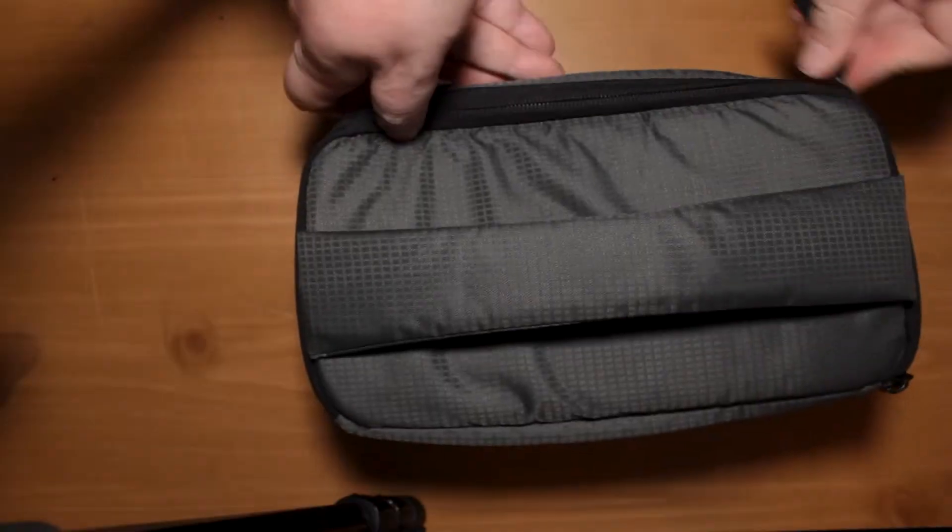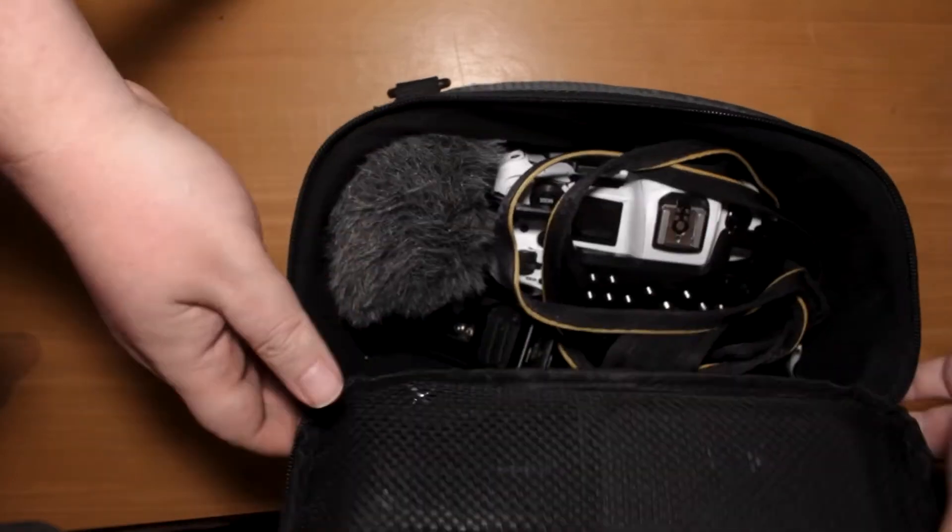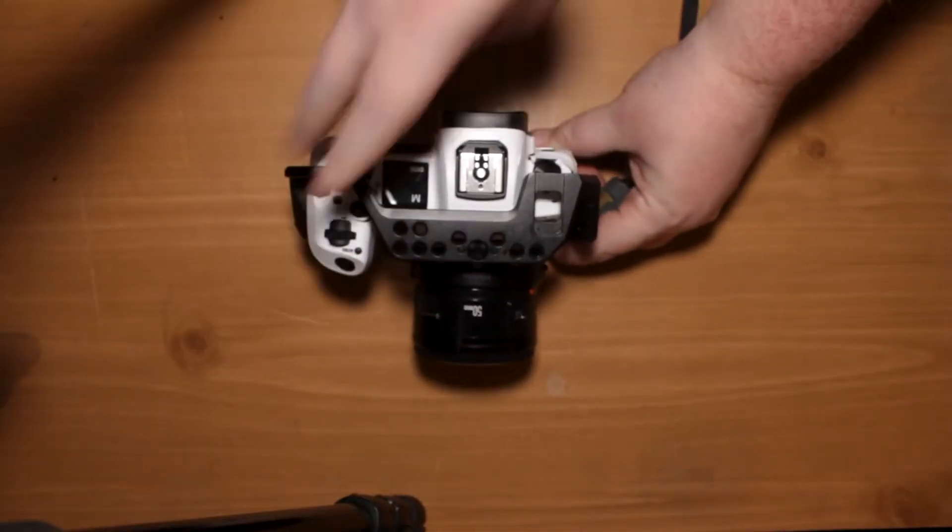What is always in my bag, kind of no matter what — I have a lot of various cubes that each have a particular style of equipment for a particular shoot. But one of the cubes is pretty much always permanently in my camera bag, as well as a couple other accessories. What's permanently in my bag is my first cube.